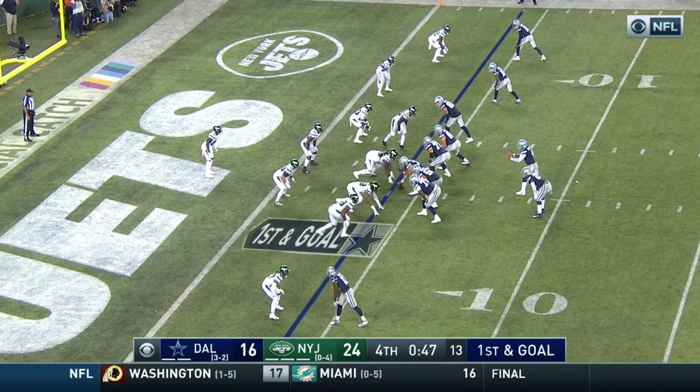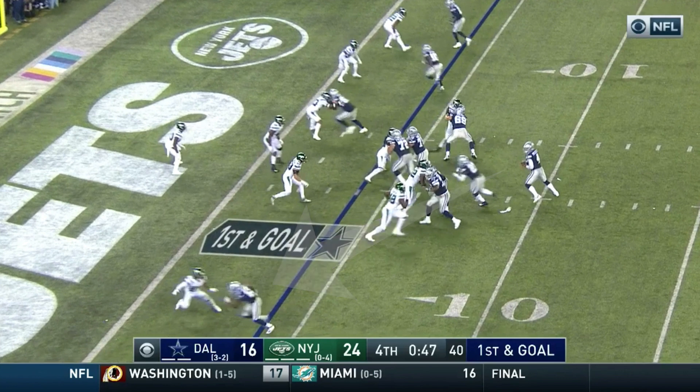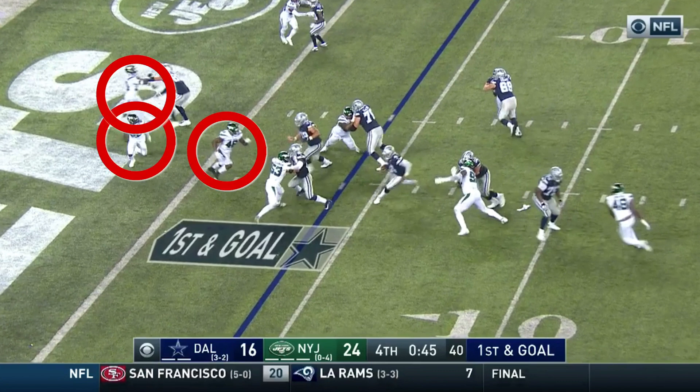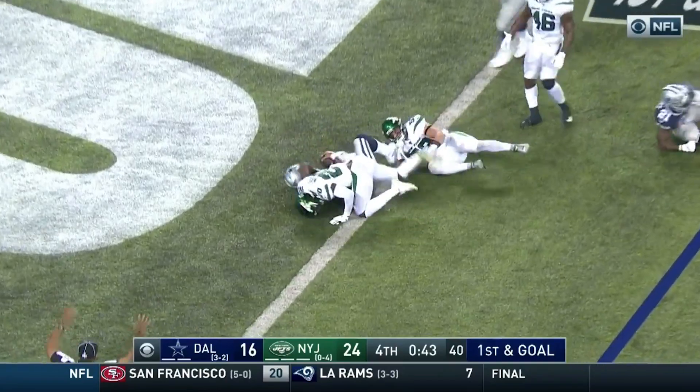The offensive line pass sets and Prescott takes a step back, looking long and hard at Michael Gallup on the left side. But there is no disguising Elliott's intentions. Elliott charges up into the A-gap and engages with rookie linebacker Blake Cashman. There are three linebackers in the box, but Elliott's block on Cashman forces the pursuing backers to go around. Prescott cuts outside of the block and easily scores the touchdown.